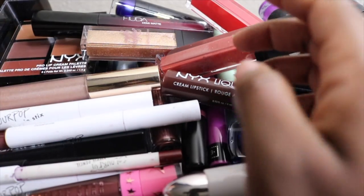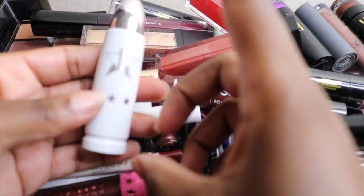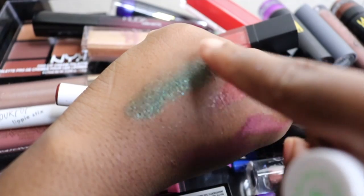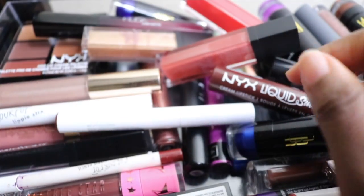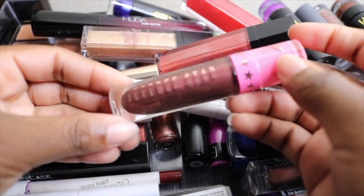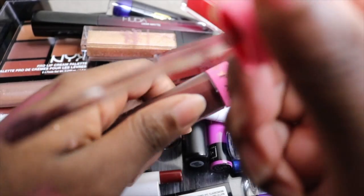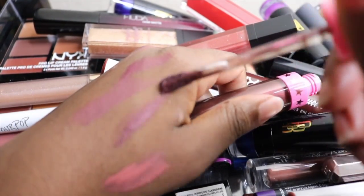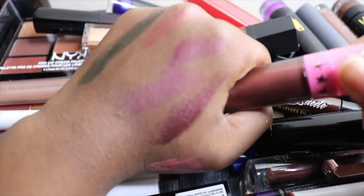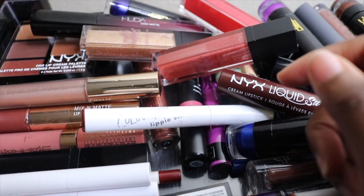Next is my Jeffree Star lipstick from the holiday collection in the shade Area 51 — it's a nice, fun green shade, so I'm going to keep it. Also from Jeffree Star, I have this liquid lip in the shade No T No Shade, which is a metallic lip. I typically don't like how it looks on my lips — I like the color but the texture, being metallic, just isn't the best. I may give this to my niece.